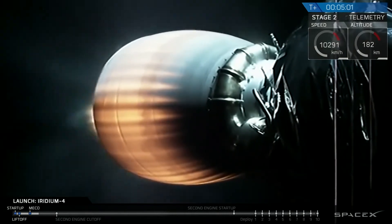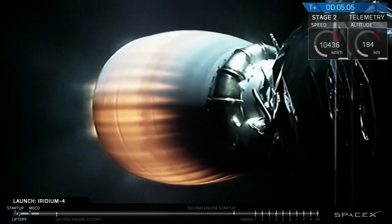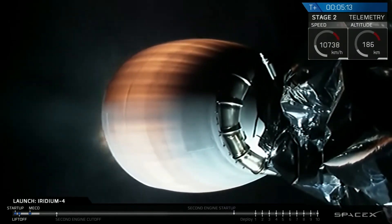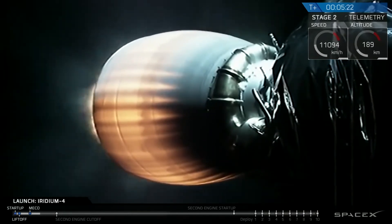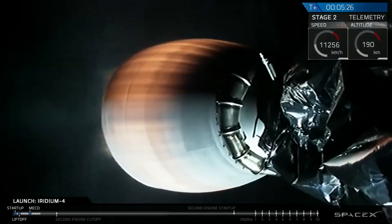T plus five minutes into flight. You can see the camera views looking back on the nozzle of the MVAC-D Merlin vacuum engine, red hot, which is just what we expect at this stage of flight. The engine is at full power continuing to perform normally, and meanwhile the second stage is on trajectory headed for its initial low earth parking orbit. Everything continues to look good.